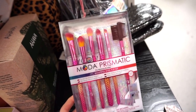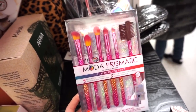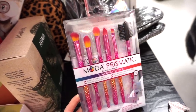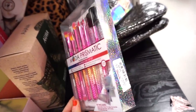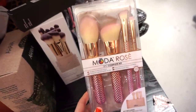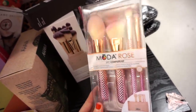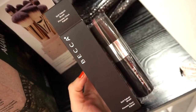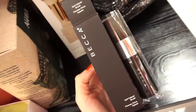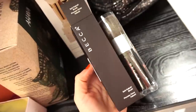They have Moda kits — the Prismatic Beautiful Eyes Flip Kit with six brushes and a little brush bag for $9.99, and the Rose Complete Kit with two face brushes and two eye brushes and a bag. There's also a Becca Kabuki brush — full size and pretty hefty — for only $5.99. I don't think I've ever tried Becca brushes but this looks good.